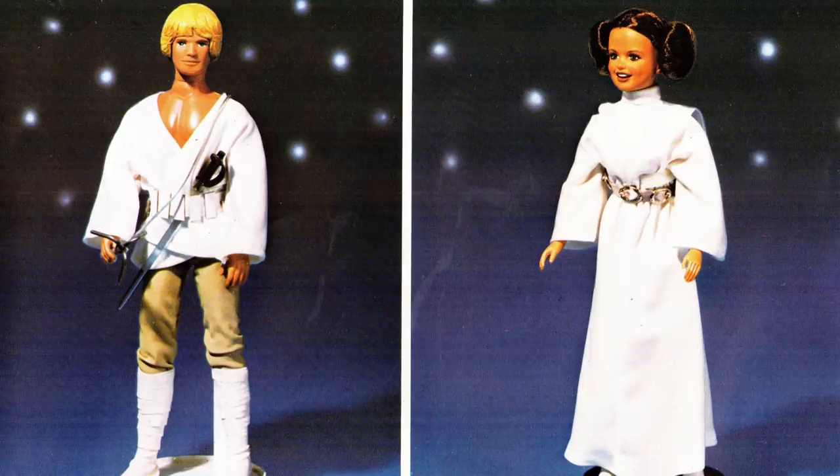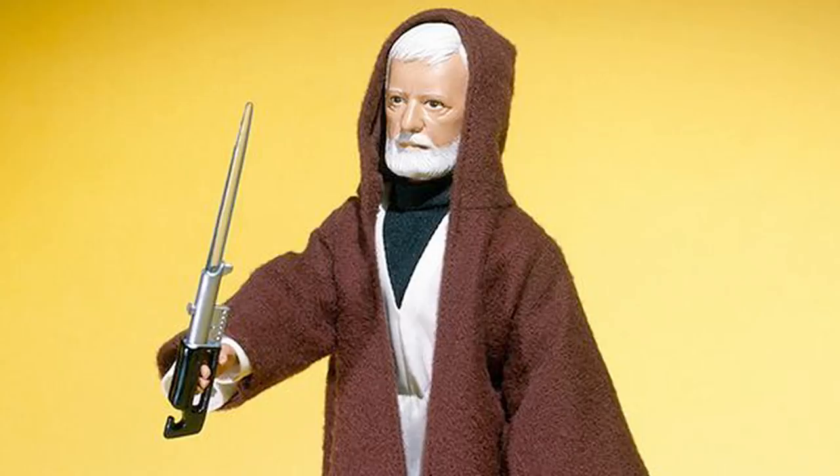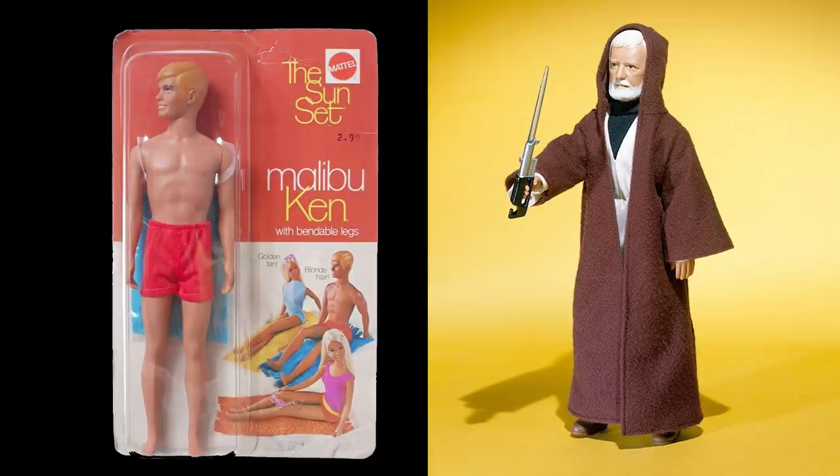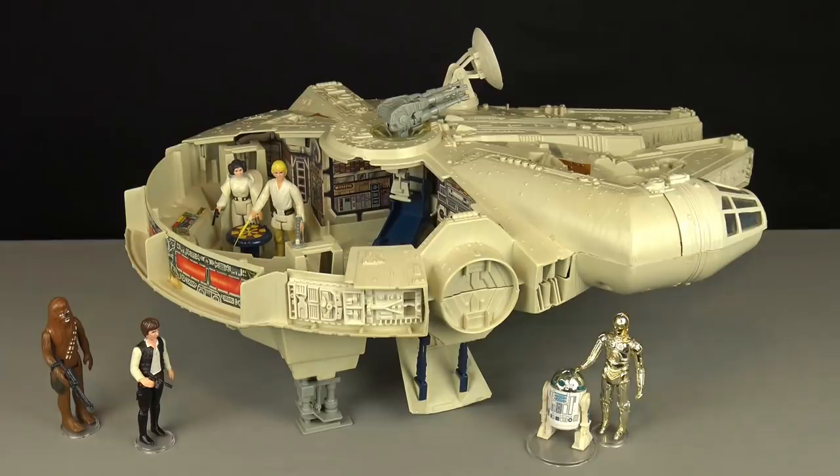Kenner would not proceed with the development of any more of these figures after releasing the large-sized Boba Fett and IG-88, because they did not sell well at retail, and while these figures did have very well sculpted faces, they were mistakenly saddled with the articulation of a Ken doll. But that isn't the reason for their lack of popularity. Children simply preferred the smaller scale figures, which could easily interact with the Millennium Falcon spaceship, a toy that Kenner could never make affordable at retail in the 1:6 scale.